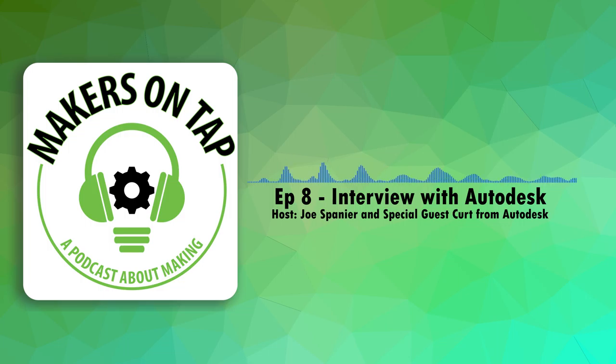Hey guys, welcome to Makers on Tap, the podcast where makerspace directors drink and talk about making stuff. Tonight you just have me — Joe. Aaron and Christian both had to work on the makerspace, so they're out for this particular interview special edition.